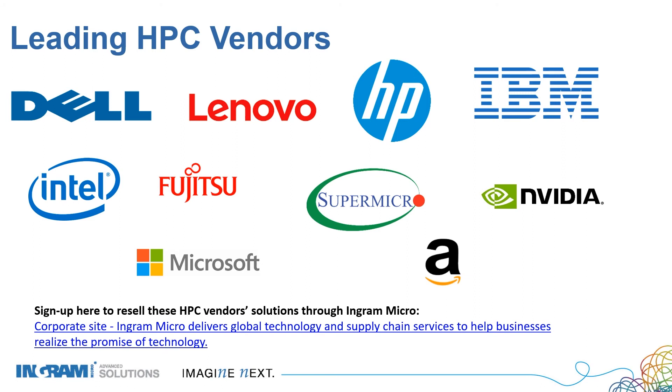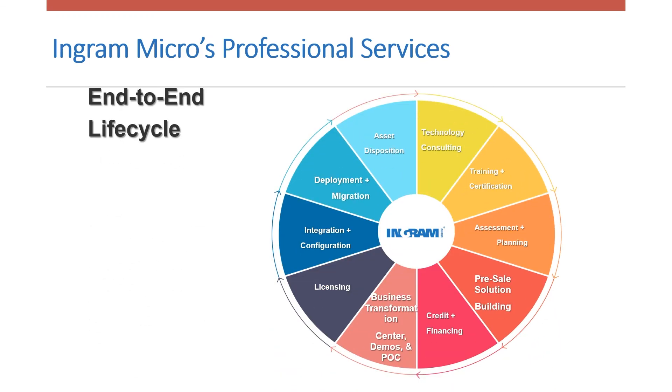Here are, once again, some of the leading HPC vendors that manufacture HPC products that you can partner with to resell. If you would like to sign up to resell any of these HPC vendor solutions through Ingram Micro, you can reach us at the link below. If your team does not have the expertise to prepare and deploy an HPC solution, we at Ingram Micro are here to help. We offer end-to-end lifecycle professional services from pre-sales technology consultants to asset disposition. Ingram Micro has an array of resources available to assist you, so don't feel like you're doing this alone.